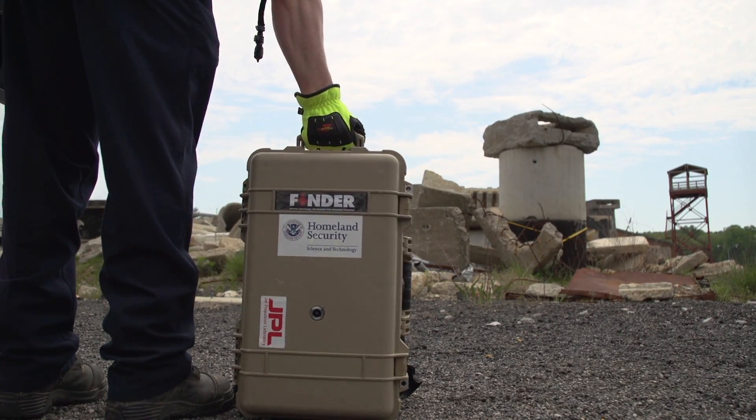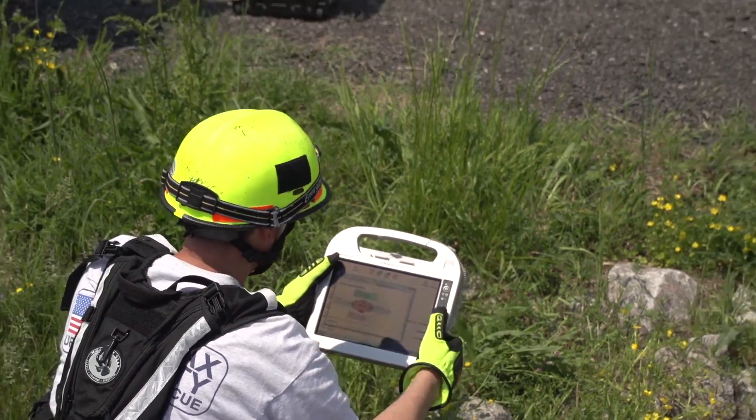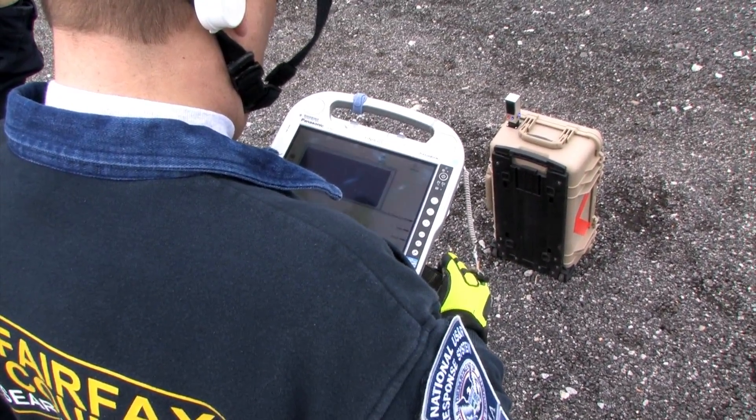Finder is a radar that sends a low power microwave signal through the rubble. It looks for the very tiny reflections caused by the motion of the victim's breathing and heartbeat. Finder can detect human heartbeats and breathing through 30 feet of debris or 20 feet of solid concrete, even if the victim is unconscious or unable to call out for help.